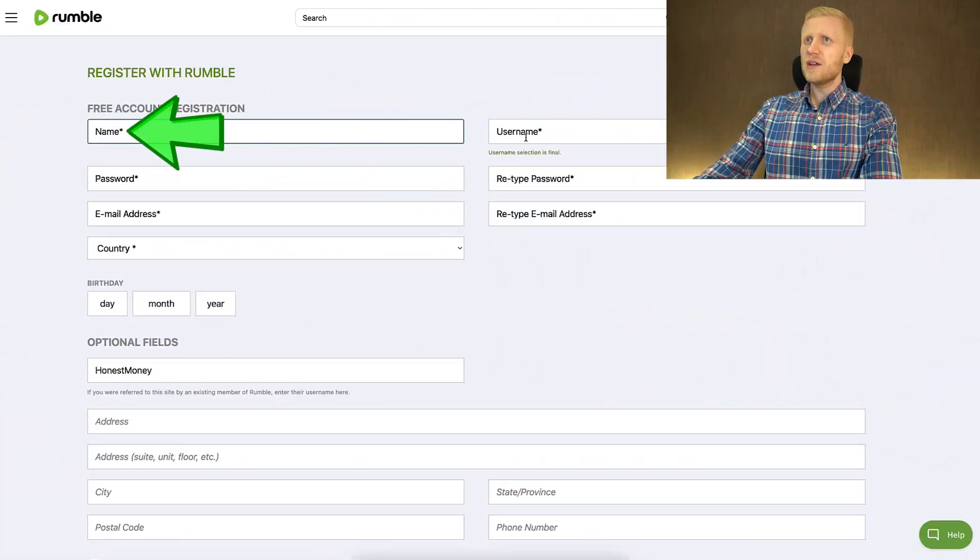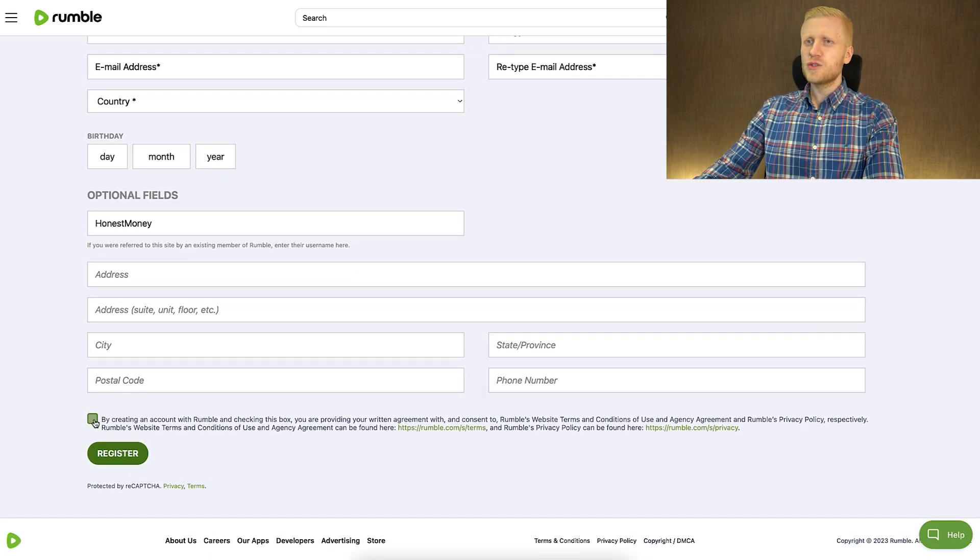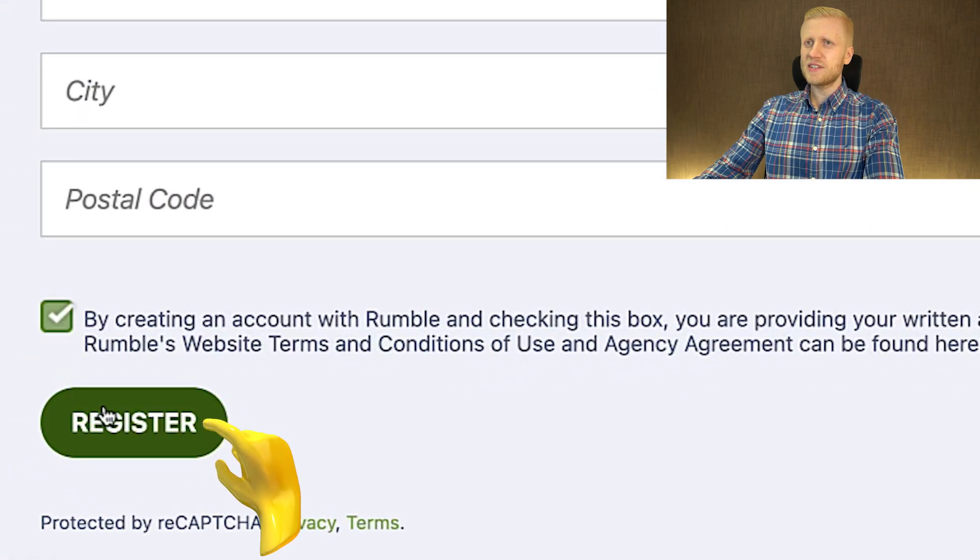Here you simply fill out your name, username, password, and email address, then choose your country. The bottom fields are optional — you don't need to fill them out. Simply tap the checkbox at the bottom and click register, and you have a 100% free Rumble account.